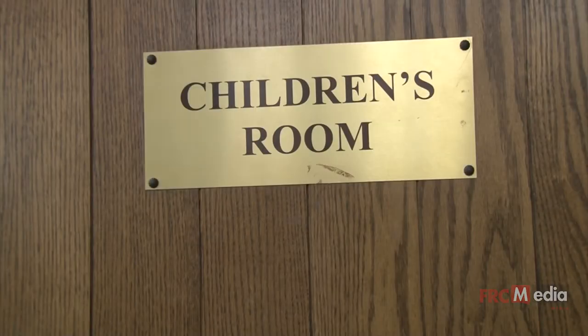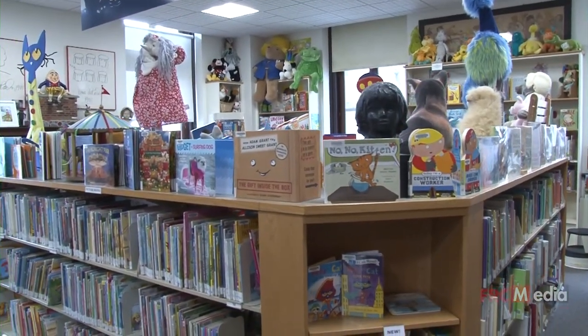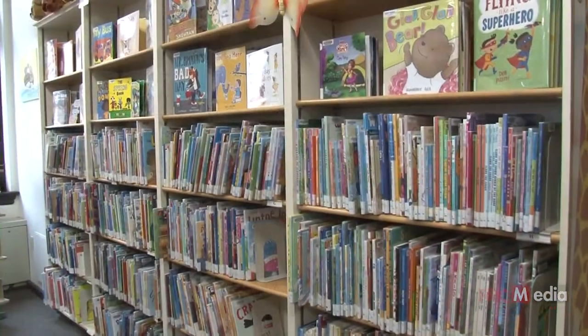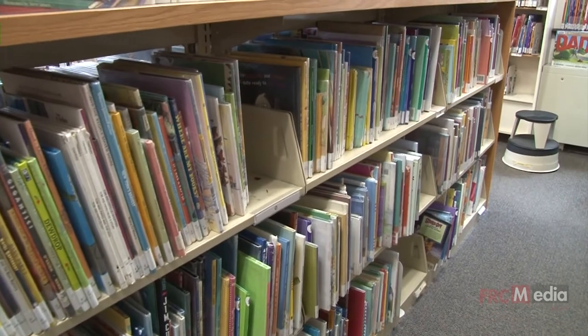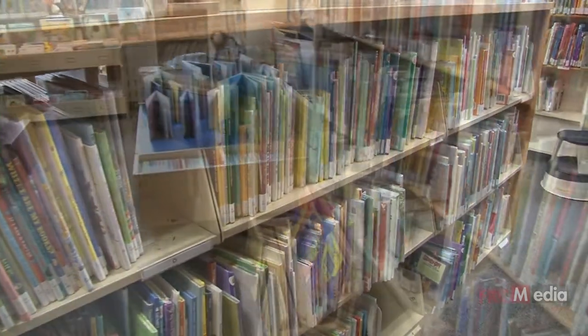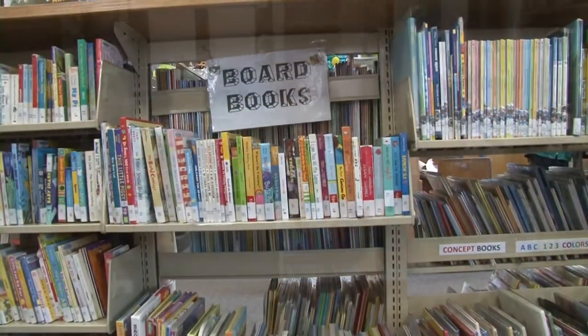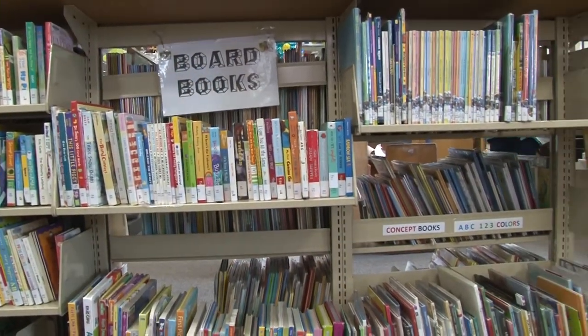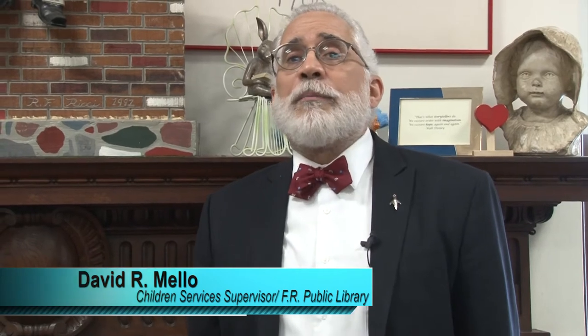We're now inside the children's room. When the library first opened in 1899 there was no children's room — it opened a year later and served also as an adult periodical and newspaper reading room. Today it is a very active department with reading programs, contests, and an annual summer reading program that's enjoyed by children throughout the city. I hope you've enjoyed your tour of the Fall River Public Library and I hope that someday you will be here to visit the library yourself.